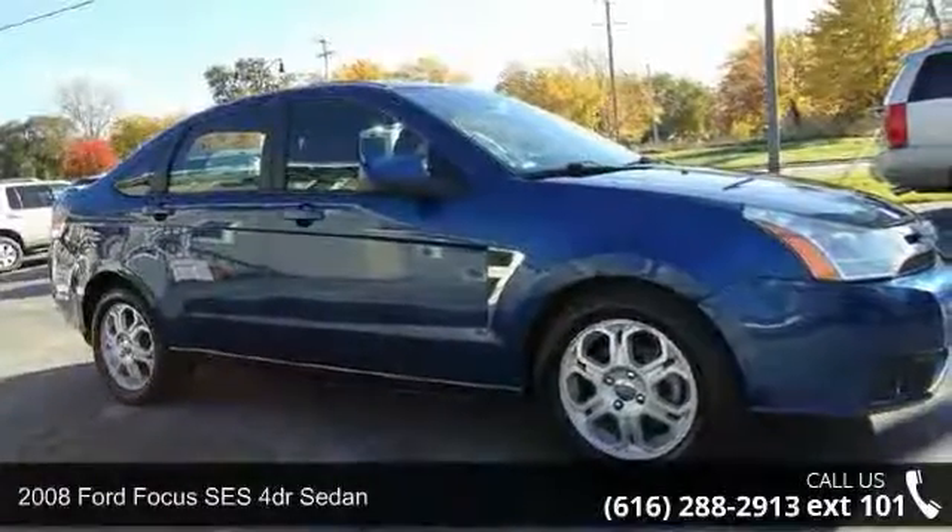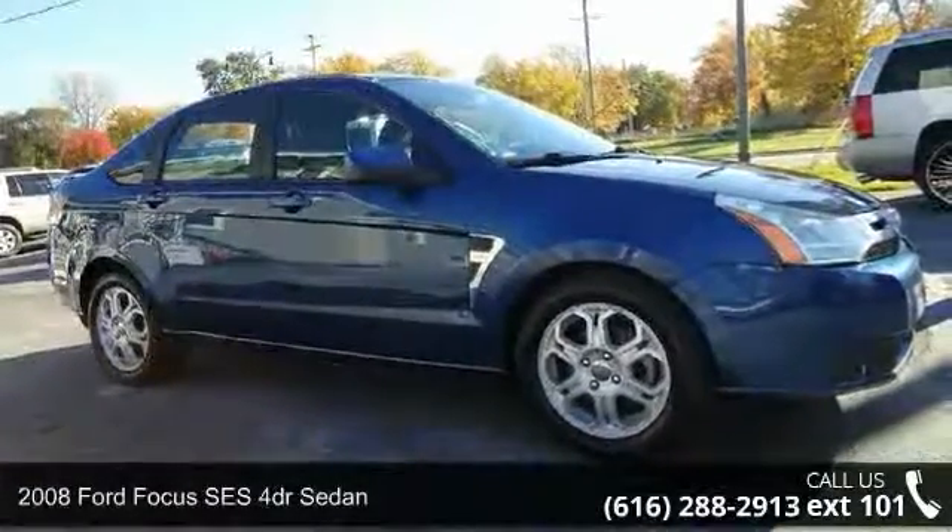Presenting the 2008 Ford Focus. This may be the set of wheels you've been looking for.